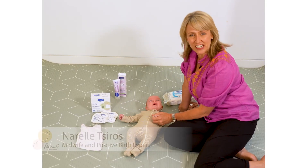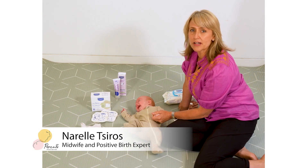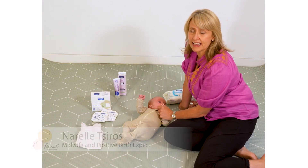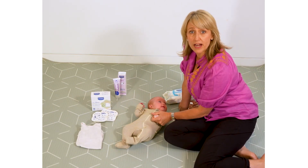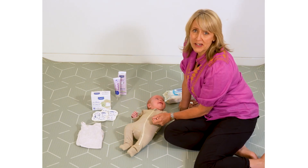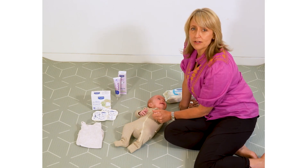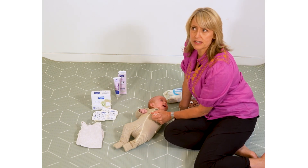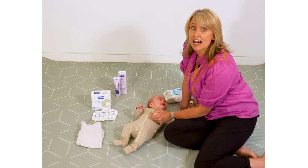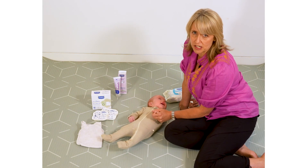So now I'm going to demonstrate changing a baby's nappy. Most importantly, you've got to look after yourselves as parents with regards to where you're going to change your baby's nappy. We're doing this today on the floor, however if you have a change table that's fantastic as well. Really look after your back health because you're going to be changing a nappy a lot of times throughout the day and night.